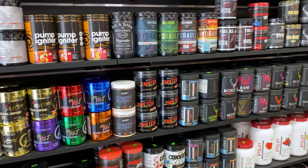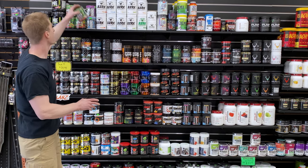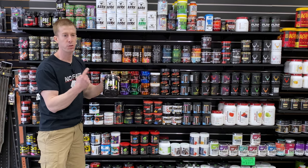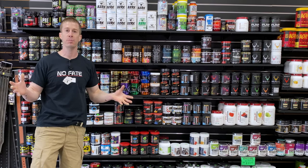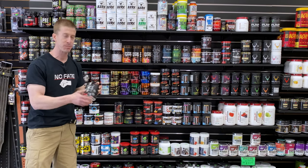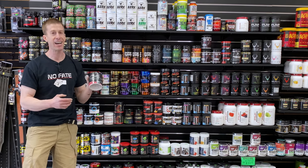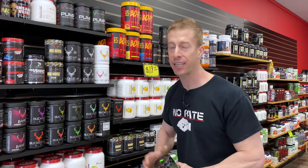They have a crazy selection — everything from high stim like Edge of Insanity, all the way to your everyday drivers like one of my favorites, Nutribio Pre. And they don't discriminate. One of the nice things about Flex Appeal is they also carry C4. I know some of you hate C4, but do not sleep on this C4 Ultimate — this one definitely is a keeper. The organization and selection is ridiculous.